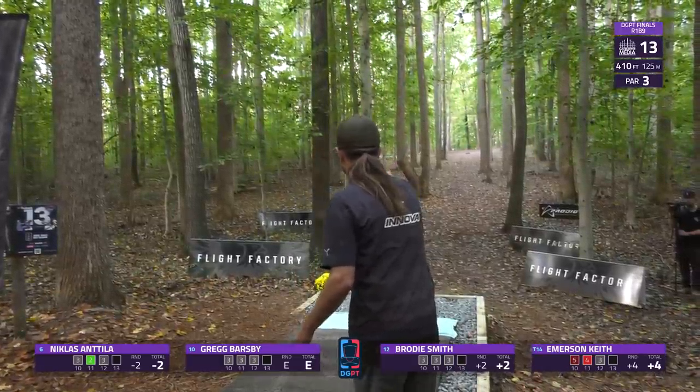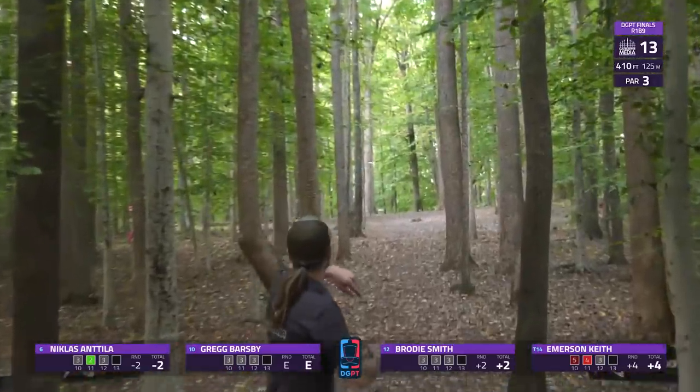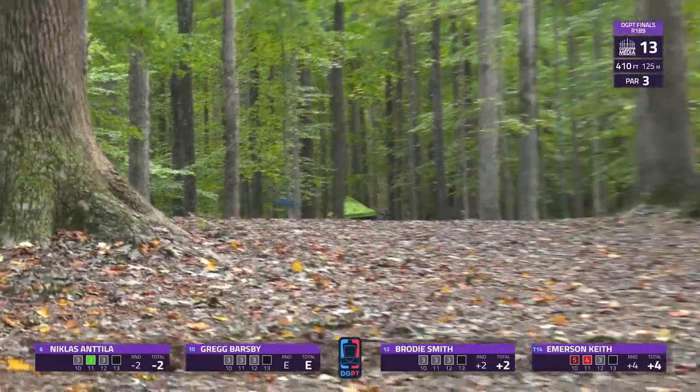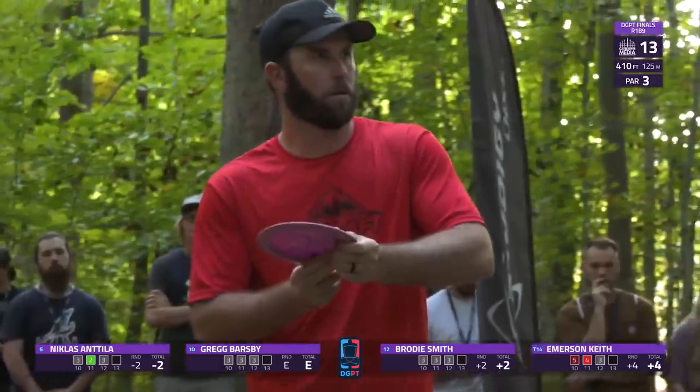It is a decent amount more uphill, so you've got to get the nose up. This shot from Barsby will be great — and indeed it does get some skips, ending up just outside circle one. Fantastic shot.